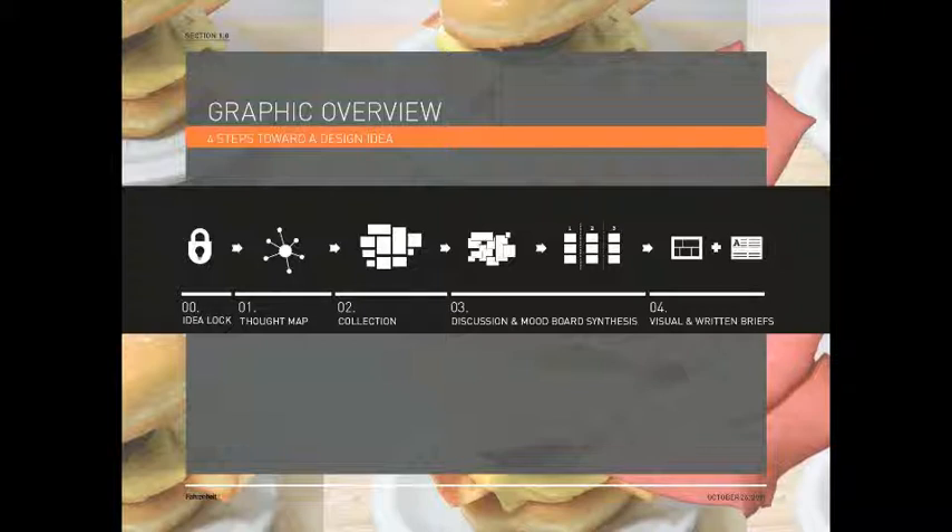Here's a graphic overview — the four steps towards a design idea. After idea lock, we go into a thought-map process, then deep into collection, then discussion and mood board synthesis, and then visual and written briefs come out of that. That's all about a week and a half, two weeks max. Then we go straight into the video prototype. I won't be sharing that full process today, but I'll show you how we manifest the four ideas of one project in some basic identity work.